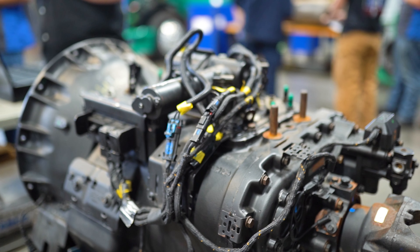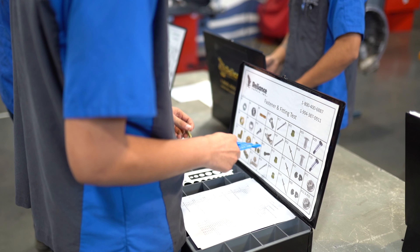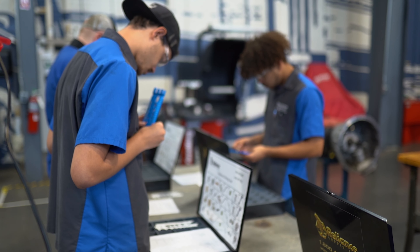My apprenticeship actually prepared me for the future by allowing me to work in a real-world application while being guided by someone who has more experience than myself. And from my experiences at work, I've actually managed to